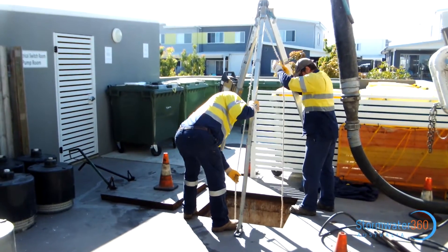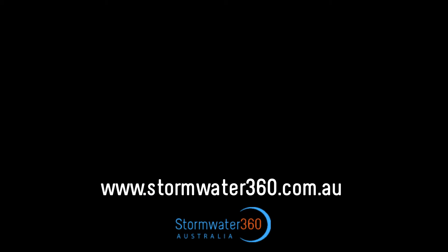To find out more about storm filter maintenance, please give us a call on 1300 354 7222.